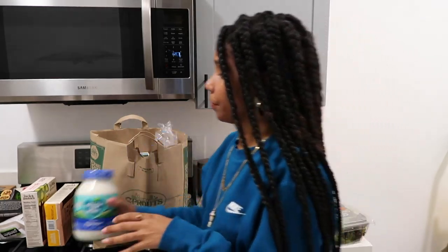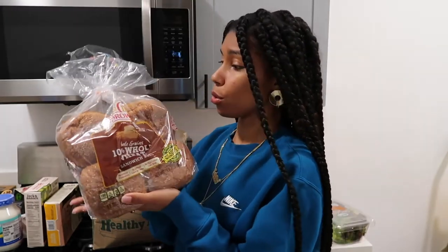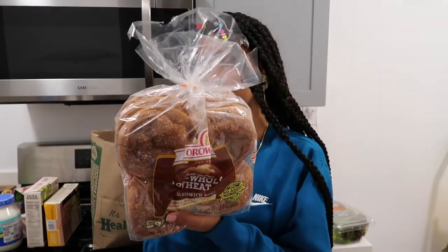They didn't have gluten-free bread, and I know I could use my toast for my burgers, but I wanted an actual bun. So I got this. Maybe I'll even make my bologna sandwich on here — make it feel like a real-life school lunch. I feel like they used to use burger buns for the deli sandwiches in elementary school — somebody let me know because I can't remember.